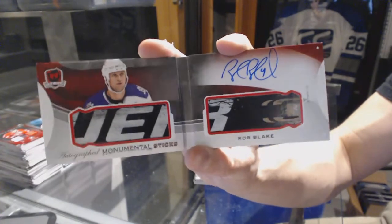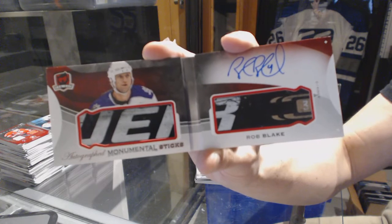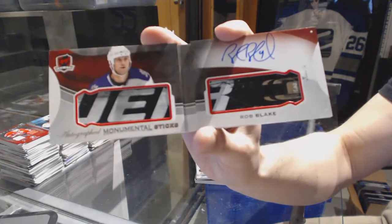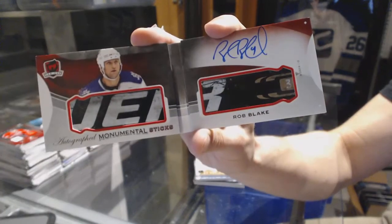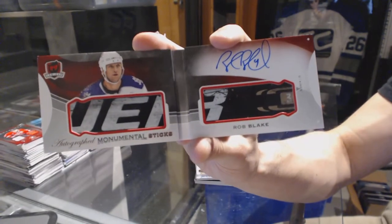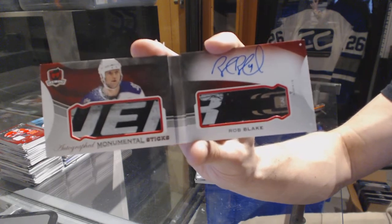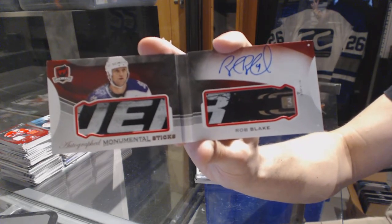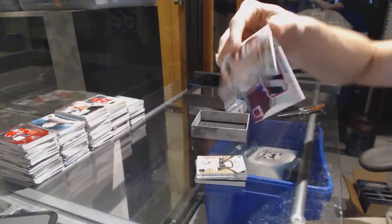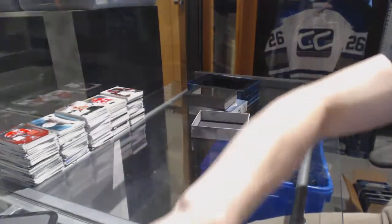1 of 20 autographed Monumental Sticks booklet for the Kings, Rob Blake. Now that's the kind of tin to finish on. So there we go, boys and girls, children of all ages — multi-random's coming up next.